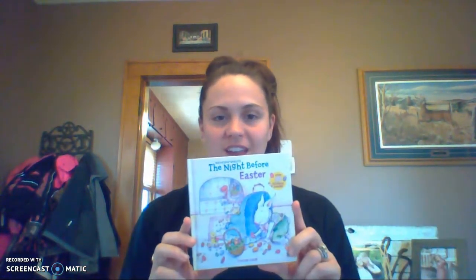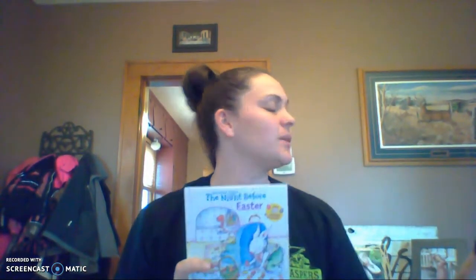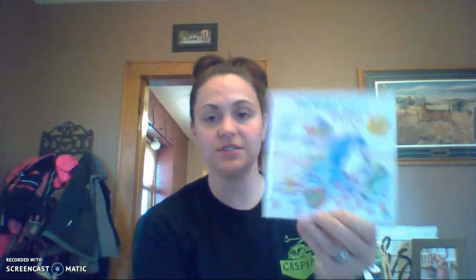Since it is Monday it would be library day in our classroom, so we're going to read The Night Before Easter. Kinsley picked out this book today. We thought it would be fun since it's going to be Easter this weekend, and if we were at school we'd be doing lots of fun things with Easter eggs. The author is Natasha Wing — she wrote the words — and the illustrator is Kathy Curry — she drew the pictures.